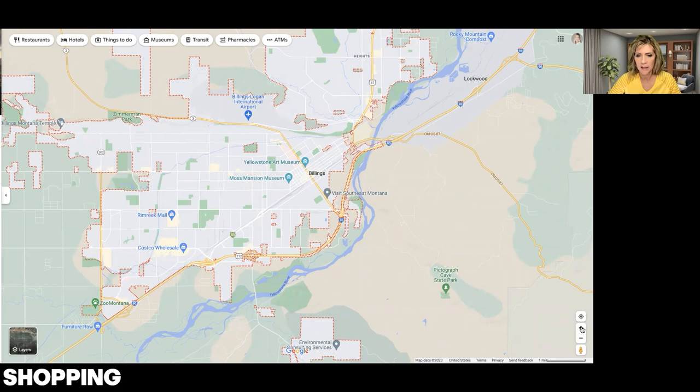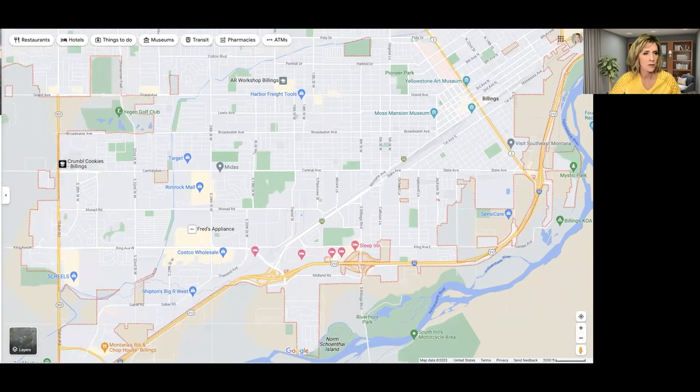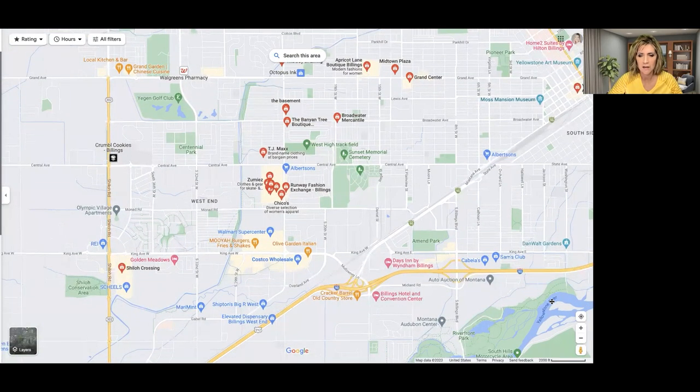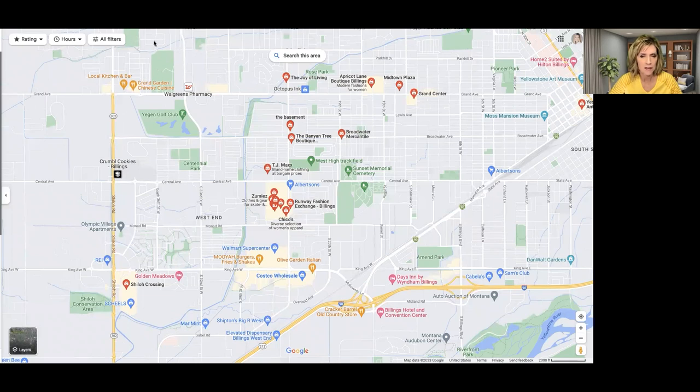Let's talk about shopping. The main shopping areas are in the West End, and there are three shopping centers. The first is Shiloh Crossing, located at King Avenue West and Shiloh Road. The second is Rimrock Mall, right on Central and 24th Street. The third is West Park Promenade on Grand Avenue and 16th Street. If you like shopping, the West End is really the place for you.